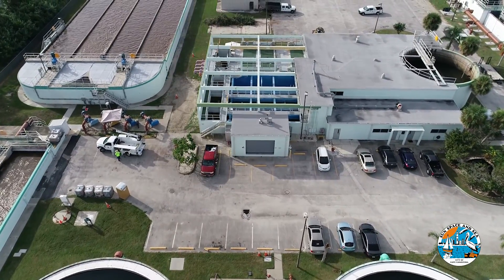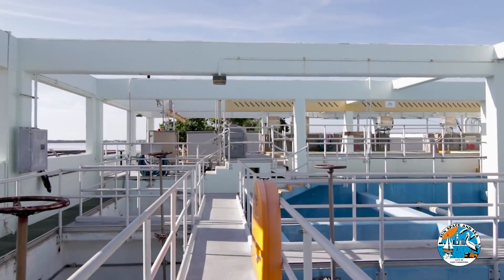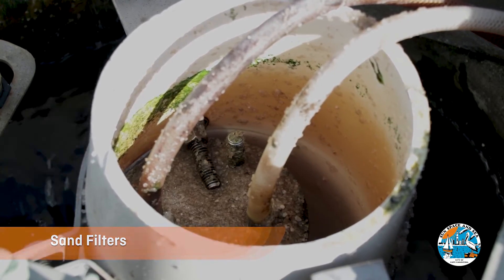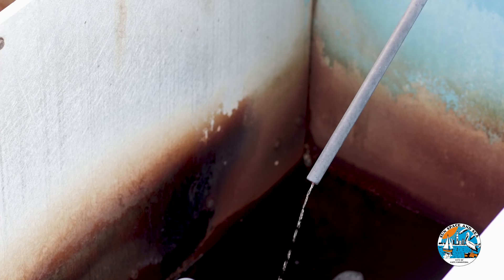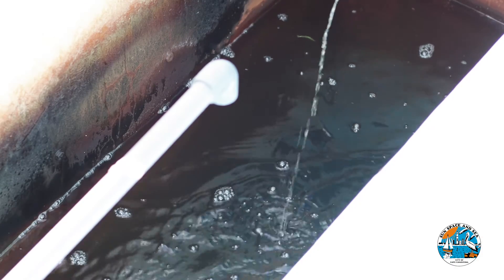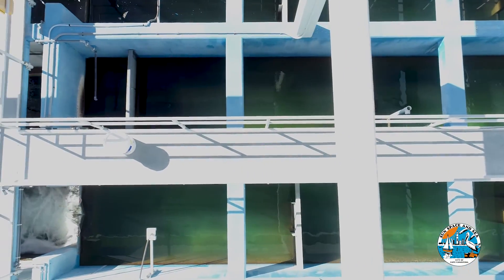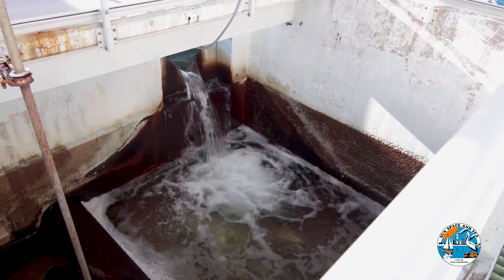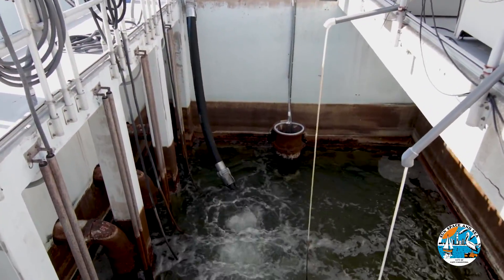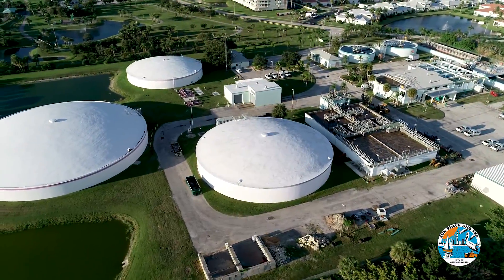As wastewater exits the clarifiers, it heads off to the chlorine contact chambers, where the final cleaning process begins. The water is first filtered through sand to remove any solids and allow clean water to pass through. The last step is disinfection — as with a swimming pool, chlorine is added to kill any leftover microorganisms or bacteria. The cleaned water travels slowly through a contact chamber, allowing the chlorine time to react. If discharge is sent to the river, the chlorine is removed using sulfur dioxide. If sent to one of the holding tanks, the chlorine is left in place.